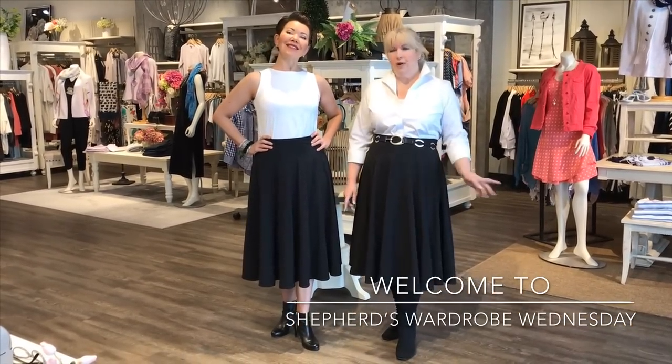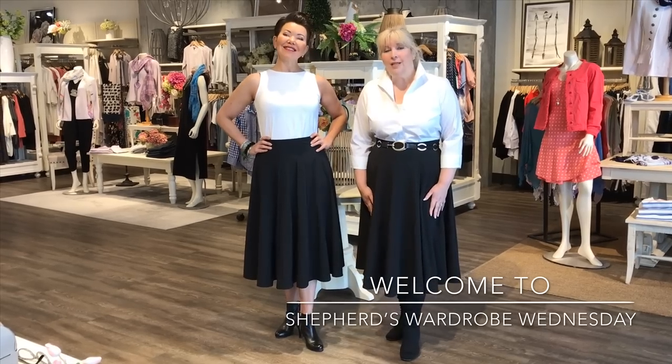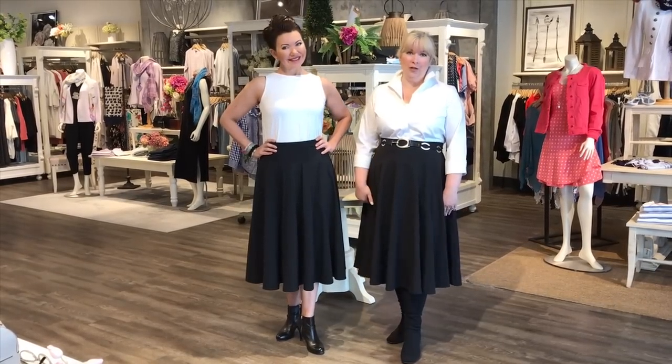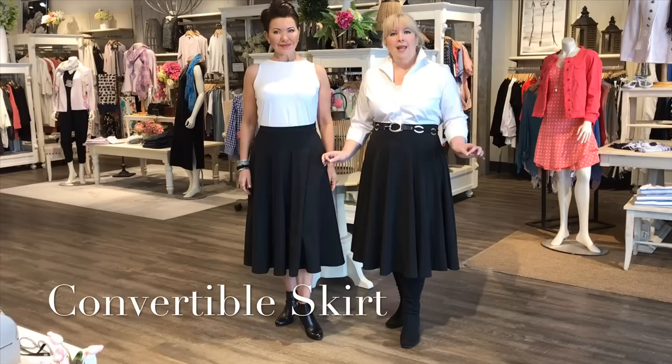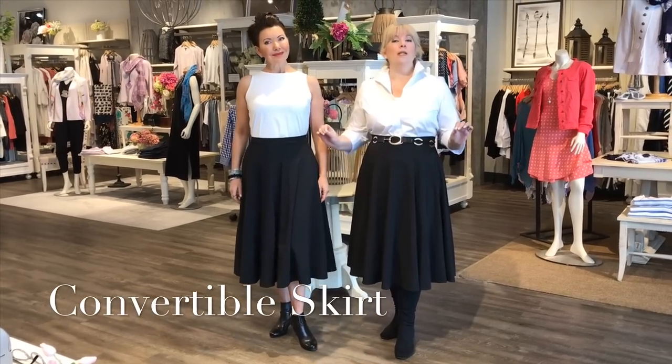You know how we're always trying to find the perfect little black dress? Well, how about the perfect little black skirt? This is it — we found it. This is a great skirt. What I love about this skirt is that it is so multifunctional. It's a skirt that will become a workhorse in your wardrobe.